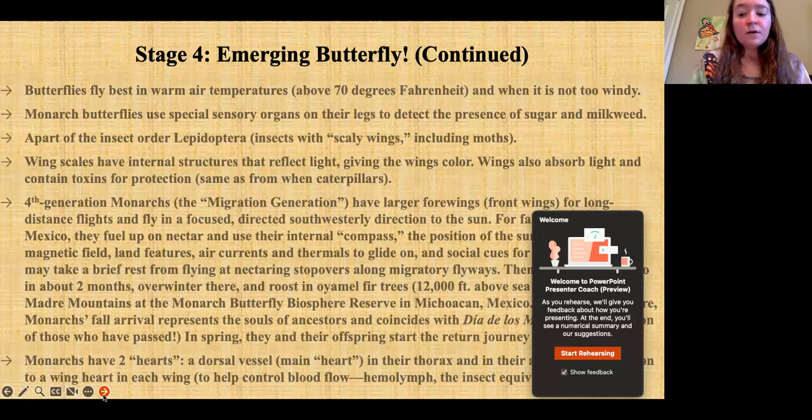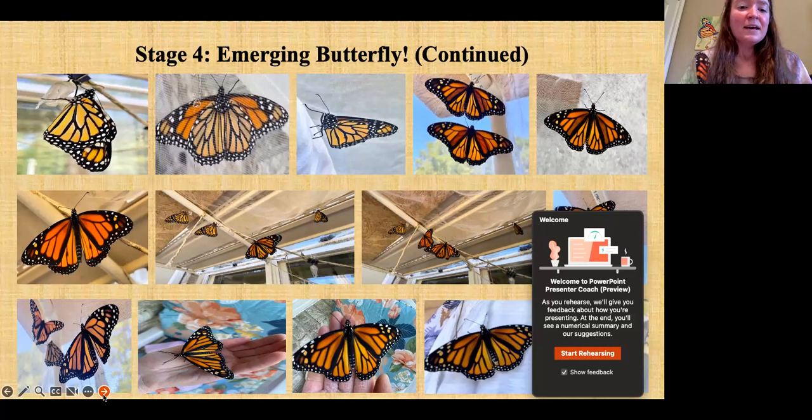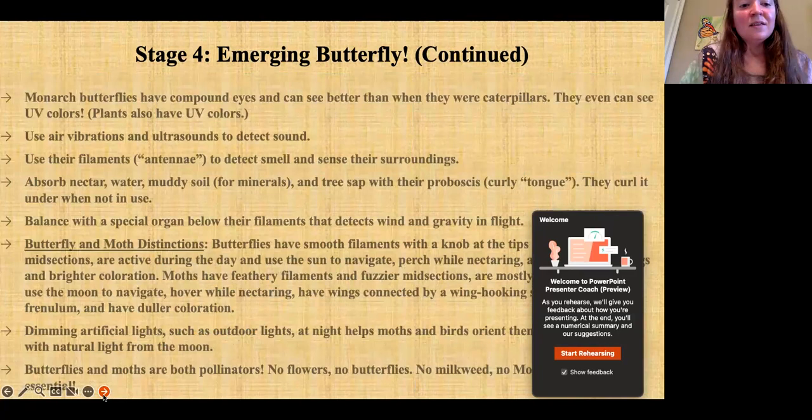Here are the emerging monarch butterflies in our garden — so happy, flying around in the outdoor butterfly house. Monarch butterflies have compound eyes and can see better than when they were caterpillars, including UV colors. Plants also have UV colors, which is really cool. They use air vibrations and ultrasounds to detect sound and their filaments to detect smell. They can absorb nectar, water, muddy soil for minerals, and tree sap with their proboscis, curling it under when not in use. They balance with a special organ below their filaments called Johnston's organ, which detects wind, gravity, and flight.